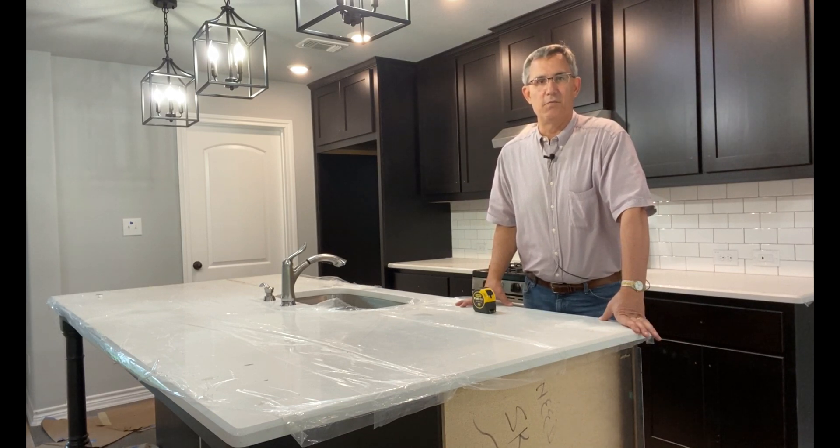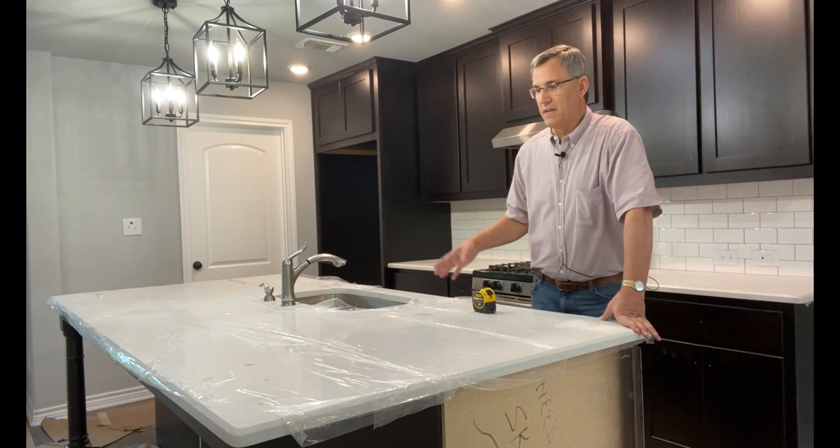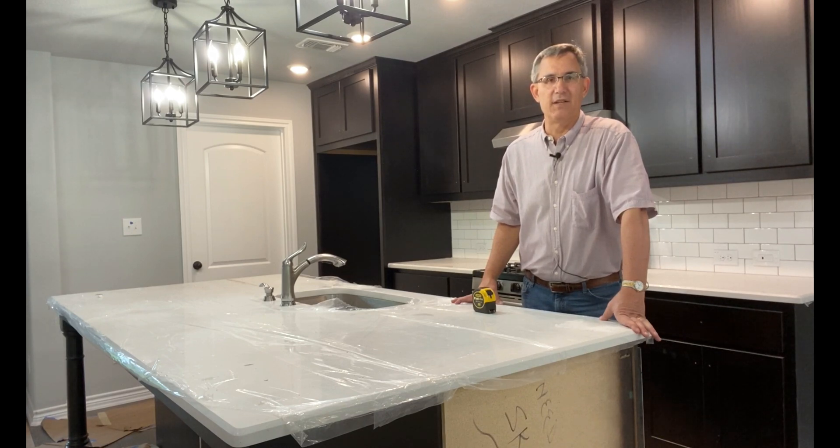Hi everybody, Dave Yelovic with Homes Built Right. Kitchen Islands — this thing is big enough to almost land an airplane on. The electric code is finally catching up. Stay tuned, we'll talk about it in just a minute.